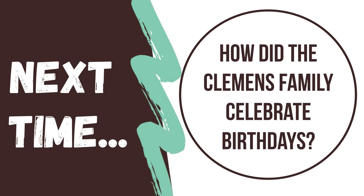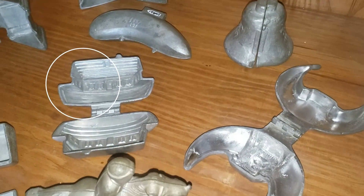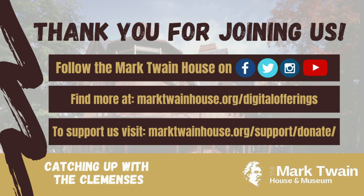Next time on Catching Up with the Clemenses, we'll answer the question: how did the Clemens family celebrate birthdays? Between now and then, we challenge you to identify these objects found in the kitchen that were important for preparing a birthday treat. What do you think they are? Do you have a question for us? You can send us an email at catchingupatmarktwainhouse.org, or send us a letter at the Mark Twain House and Museum, 351 Farmington Avenue, Hartford, Connecticut 06105. Along with your question, tell us your first name, your age, and what city or town you live in. If we feature your question in a future video, we'll be sure to give you a shout out. Don't forget to like this video and hit the subscribe button so you don't miss an episode. If you want to support the creation of Catching Up with the Clemenses videos and other educational programming here at the Mark Twain House and Museum, please follow the link in the description below to donate now.